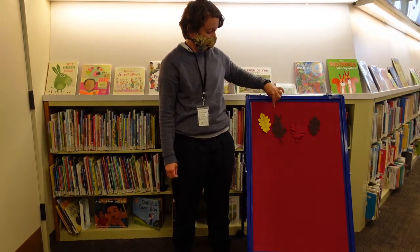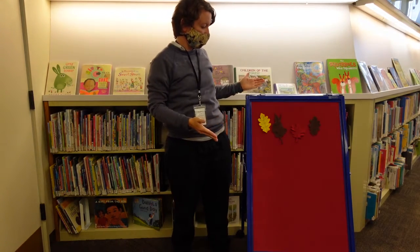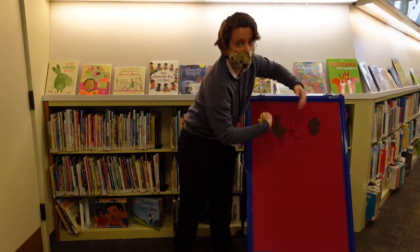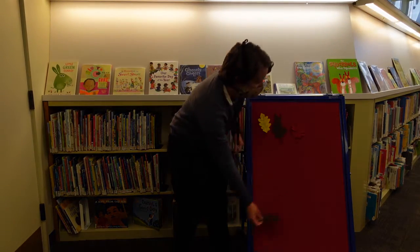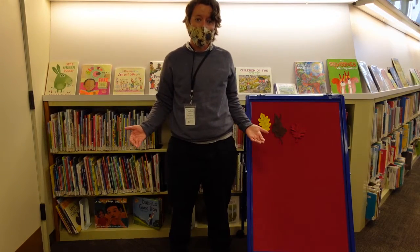Four little leaves in the tall, tall tree, as bright and pretty as they can be. Along came the wind, blowing all around, and one bright leaf fell to the ground.